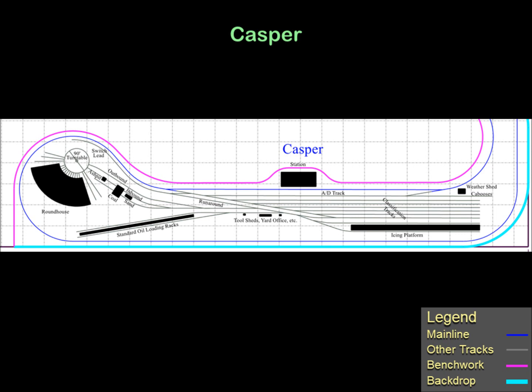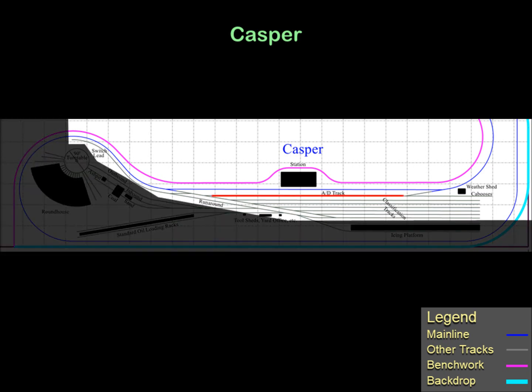This is the overall plan for the Casper yard. It provides classification tracks, an engine servicing area, and two industries, both of which were actually located in Casper: a reefer icing facility, and loading racks for the Standard Oil refinery. Additional smaller industries may be added in the future. There is one arrival and departure track and six stub-end classification tracks with a total capacity of about 100 cars. There is also a caboose storage track on the right side of the yard. The runaround track parallels the yard ladder with the switch lead or drill track snaking around the engine facility next to the main line on the left.